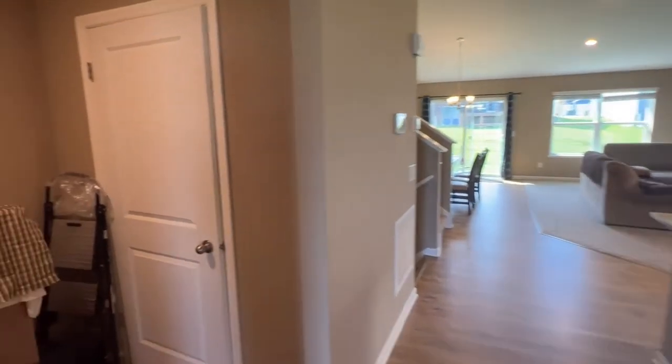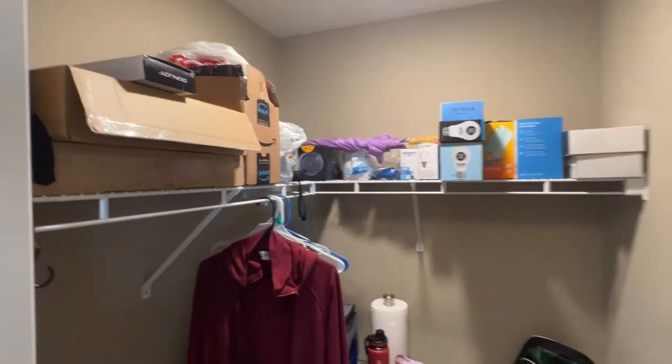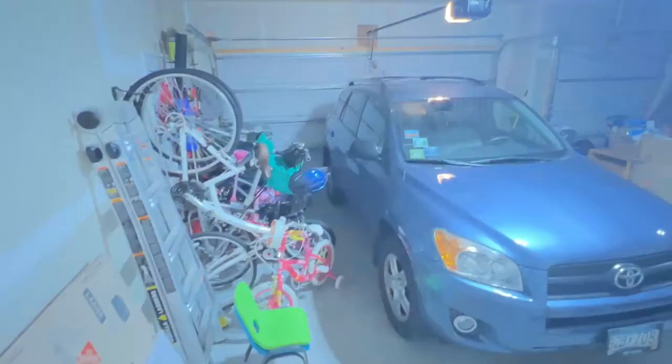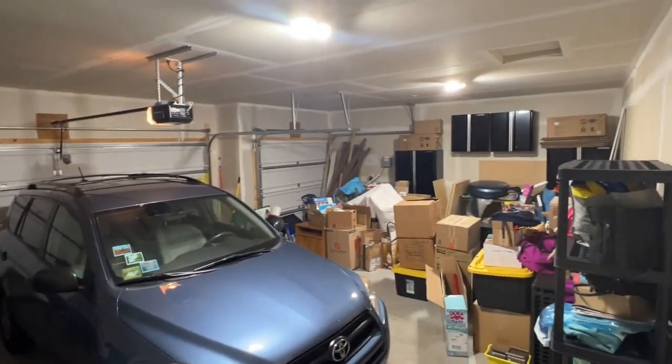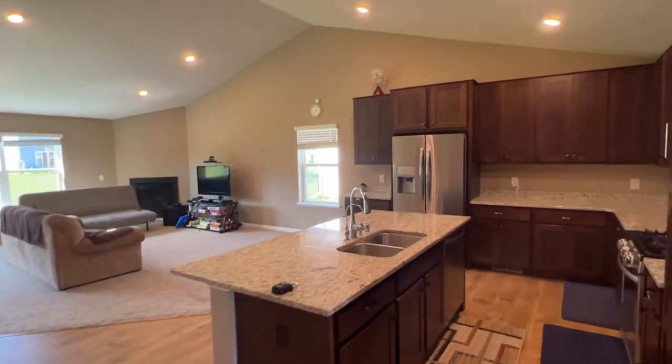Right off to the left we have our coat closet and then garage access. You've got built-ins along every wall with some more storage down below. And then just tucked in the back is the three-car attached garage. As you can see there is plenty of storage space for all your personal items. They are currently gearing up for moving, so all these items will get cleared out prior to the new move.